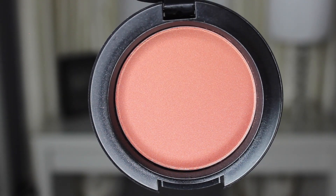I also got a MAC blush in Peach Twist. Peachy blushes are my favorite because they look so natural but warm on my skin tone. This one is slightly shimmering — not matte — so it'll give my cheeks a little glow. I feel like it's a universal color you can wear all year round, and it's going to be especially pretty in the summer.